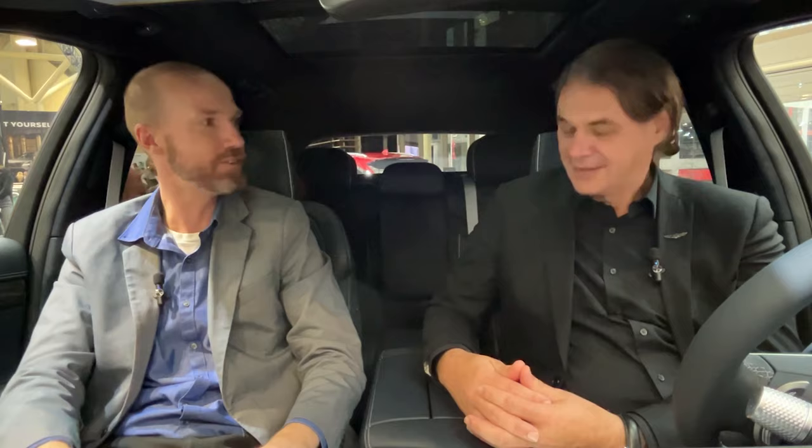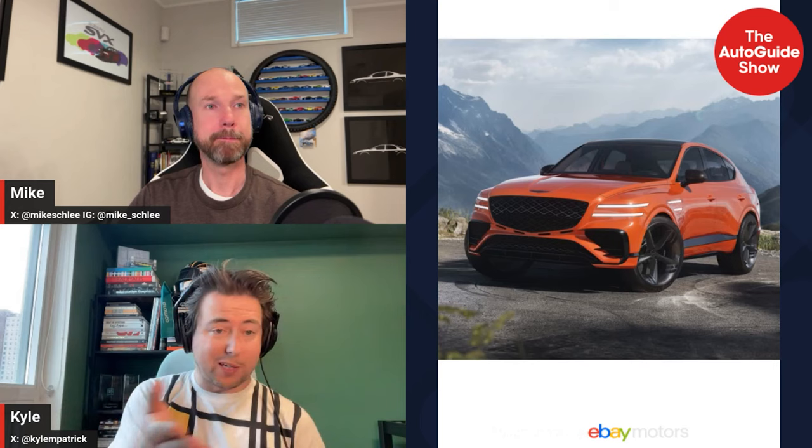Thank you for joining us — the inroads Genesis has made in such a short time speaks to both design and engineering. That was pretty insightful from John — I'm quite a fan of the GV80 Coupe. I like the way it looks, I like the way the normal GV80 drives, so I can't imagine this is going to disappoint. The Genesis styling language in general is pretty unique and attracts attention. Something this big with the sloping roof and ducktail back will get a lot of double takes and do a lot for the brand.